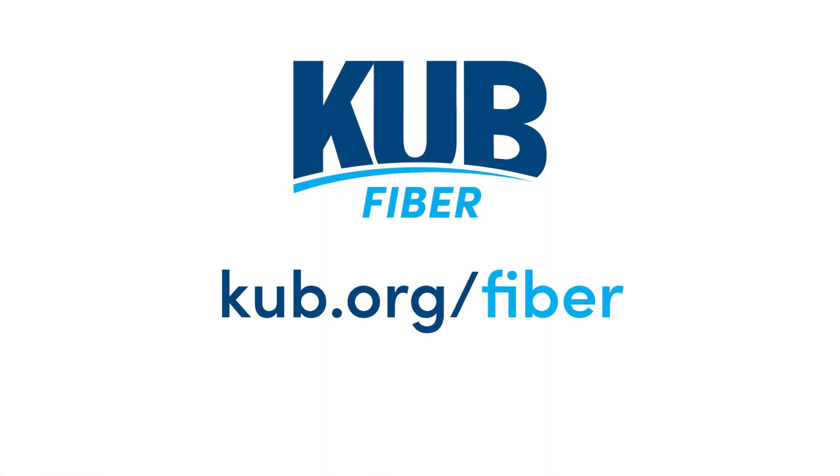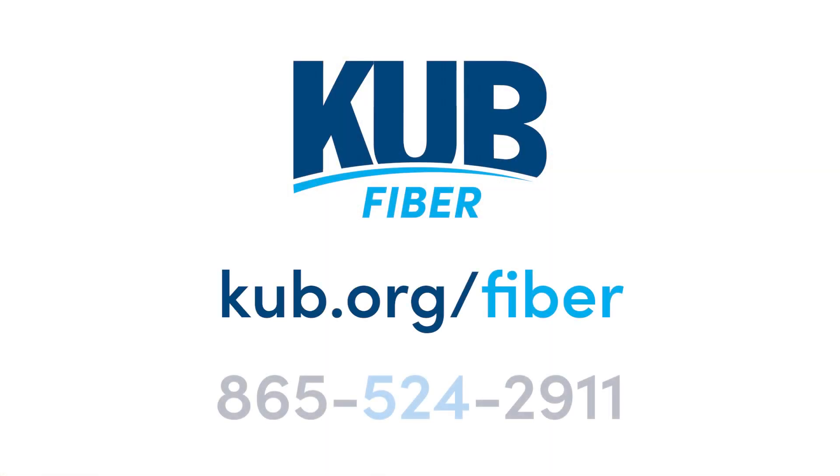You can visit KUB.org/fiber to learn more, or call our local call center to talk to someone about construction, availability, and the benefits of KUB fiber.